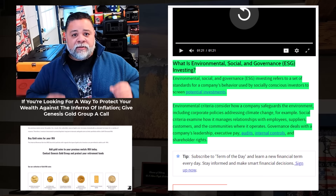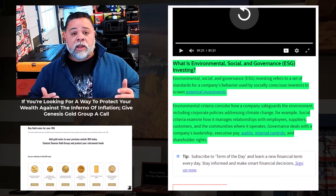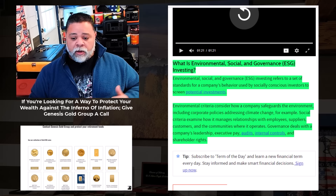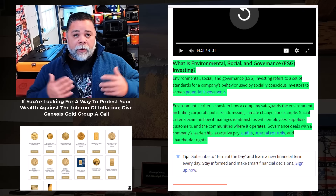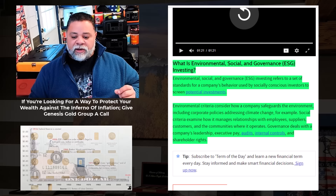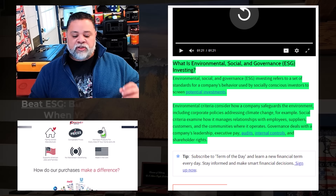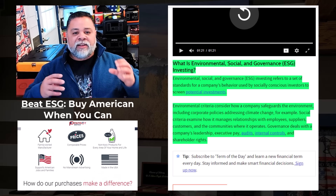It sounds really good, but what do you have to give up for this fantasy to come to be? An awful lot — especially if you live in a first-world country like the US or EU. Including corporate policies addressing climate change, which in my opinion is a hoax. Social criteria examine how a company manages relationships with employees, suppliers, customers, and communities. Governance deals with a company's leadership, executive pay, audits, internal controls, and shareholder rights.